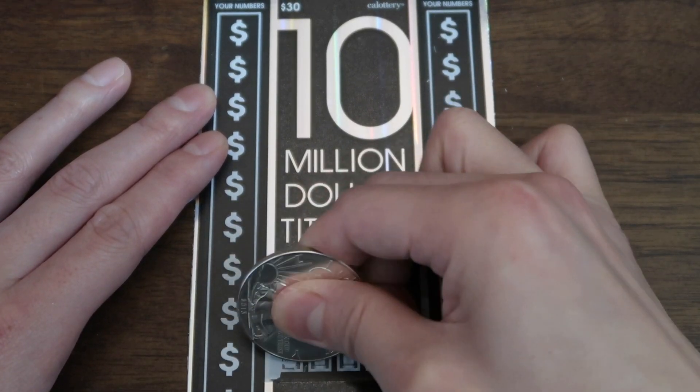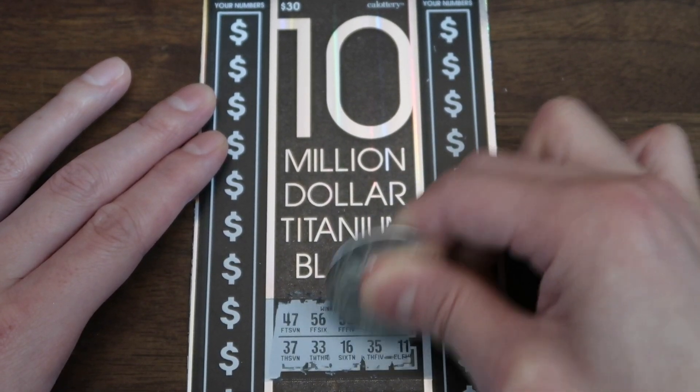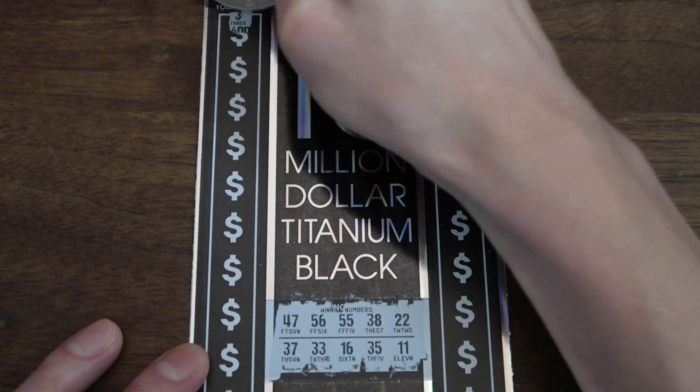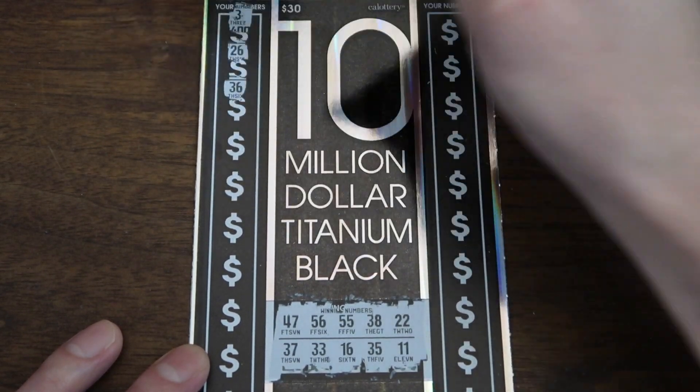Okay, winning numbers. We have 47, 37, 56, 33, 55, 16, 38, 35, 22, and 11. What was that? Okay, three. Don't get distracted. Let's see if I can focus all the way without ADDing out.